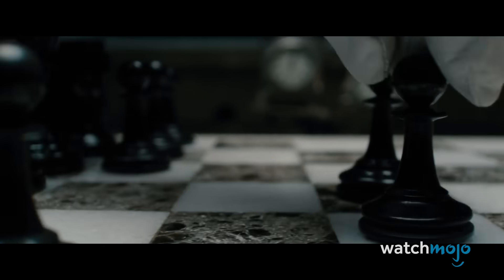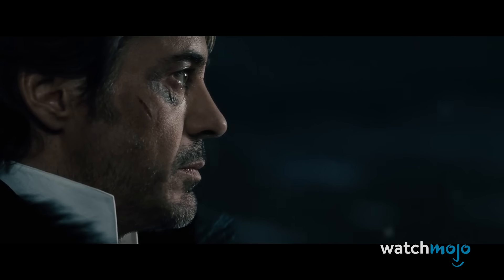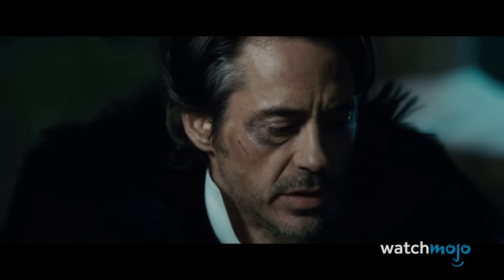Checkmate may also derive from Arabic, with sheik meaning monarch and mat meaning dead or helpless. Therefore, sheik-mat translates to the monarch is dead or helpless.